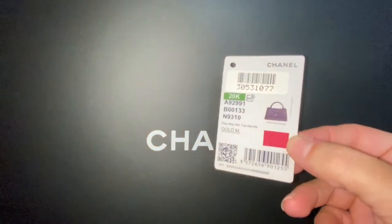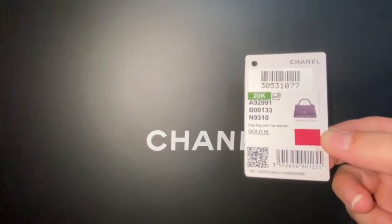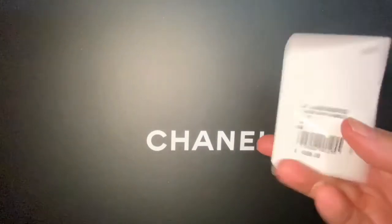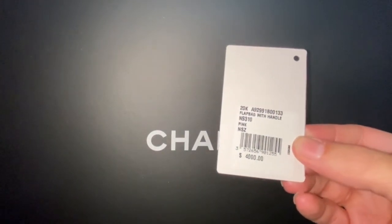Here's our bag tag. As you guys can see, from the 20k collection, it's pink with gold hardware — actually the light gold hardware, so it's the one that looks more champagne. On the back here you have your price point. It's a flat bag with handle, and it is in pink, of course, also known as the cocoa handle.